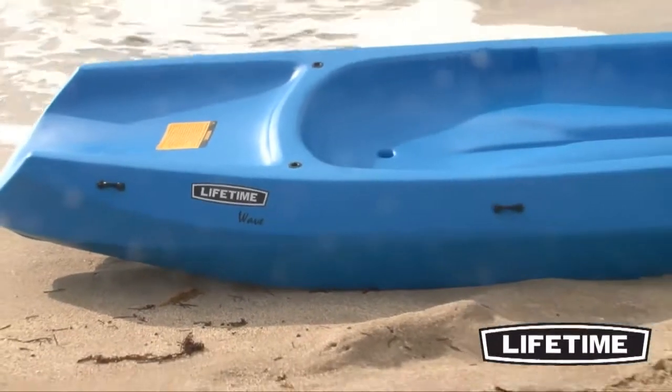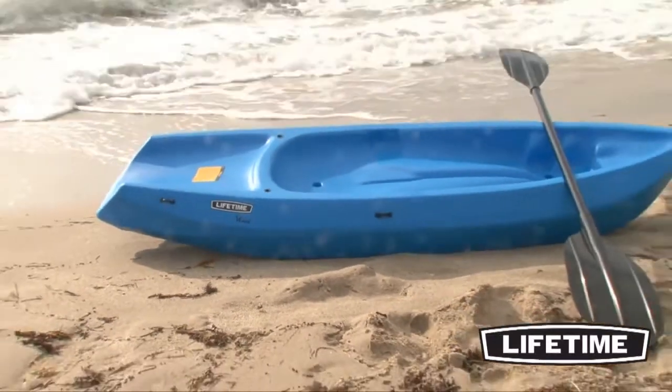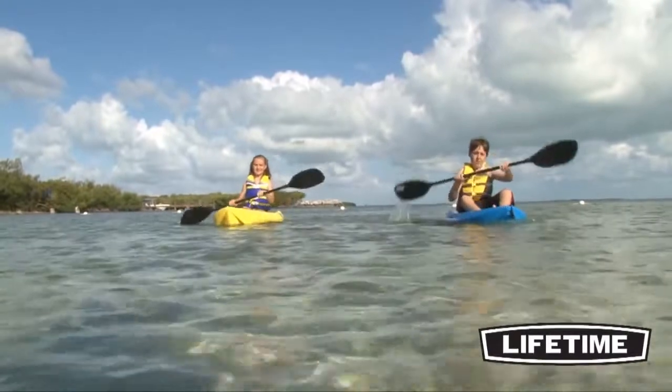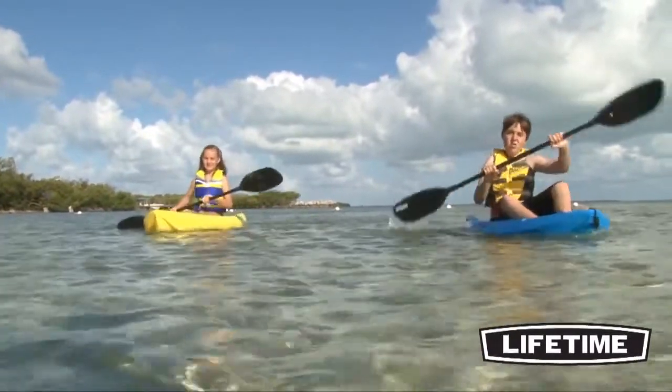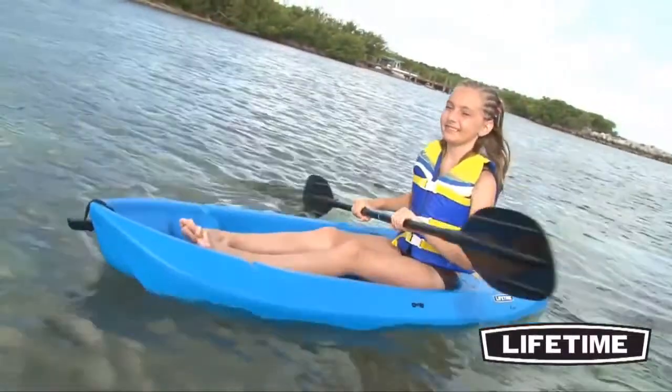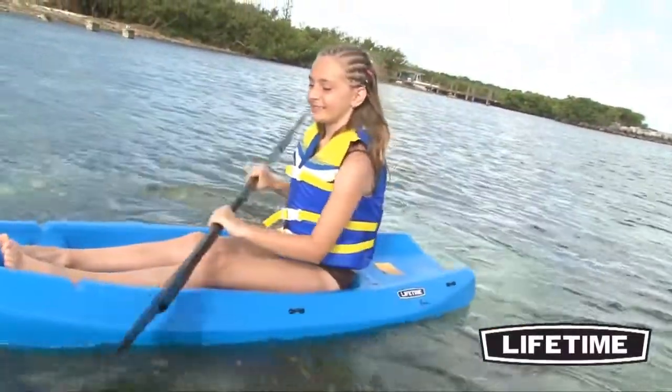Lifetime Products offers a full line of recreation kayaks, perfect for your next outdoor excursion. The innovative sit-on-top kayak design has opened a new era of paddle sports that appeals to the spirit of adventure in all of us. People of all ages and skill levels now enjoy exploring lakes, oceans, and other flat water paddling with Lifetime kayaks.